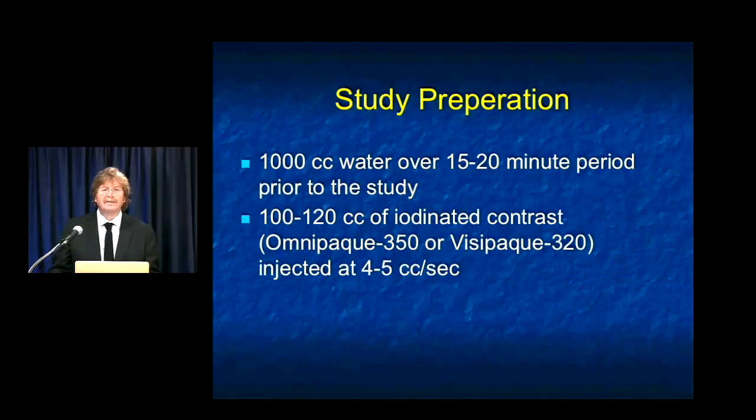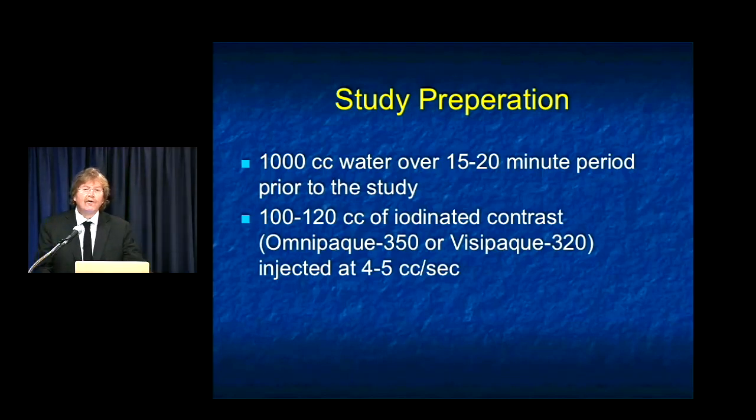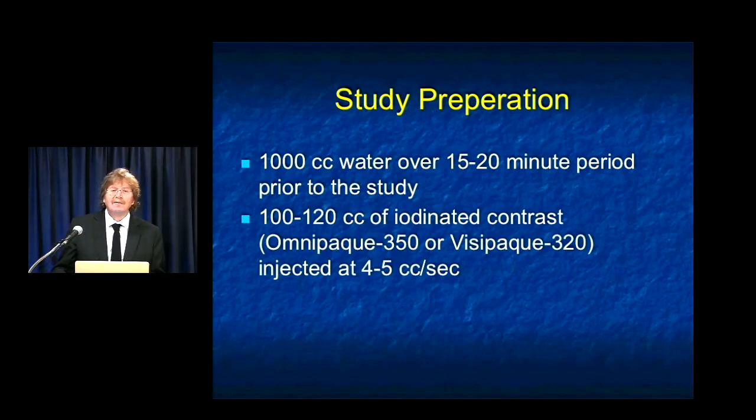What about protocols? At Hopkins, we always like to distend the stomach and bowel. We give 1,000 cc's of water over about 15 to 20 minutes, with the last cup of about 250 cc's given when the patient is on the scanner table. We really want to distend the stomach. One of the great pitfalls in CT imaging is over-calling or under-calling gastric or proximal bowel pathology, and you avoid this by giving sufficient oral contrast. We always use IV contrast: typically 100 to 120 cc's of Omnipaque 350 depending on patient size and injection rate. If patients have borderline creatinine or other risk factors, Visipaque 320 is used. We try to inject at 5 cc's per second — never less than 3 cc's — and 4 to 5 works very nicely in clinical practice.